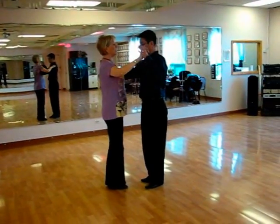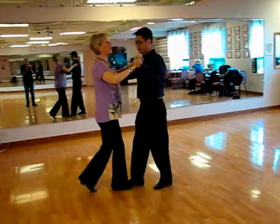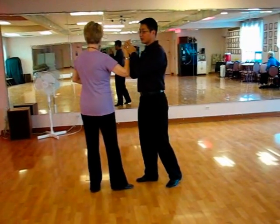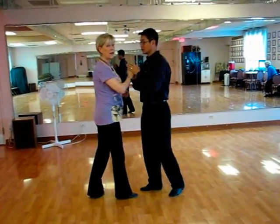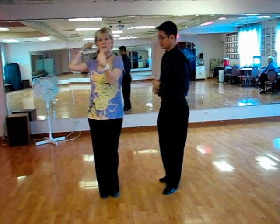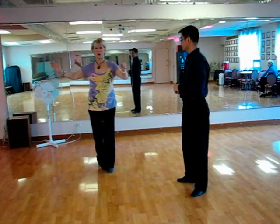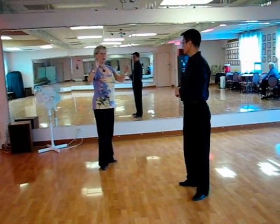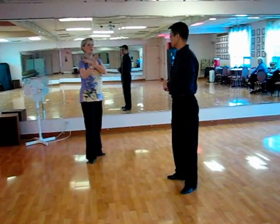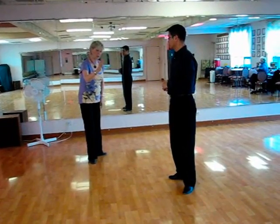So the pattern: we had a basic — quick, quick, slow, change hands; quick, quick, slow, change hands. Gentlemen, you're taking your left hand going to your right, causing the lady to turn. And actually, all I'm doing is stepping slightly sideways. So if line of dance is directly behind me, I'm stepping quick, quick, slow, slow.